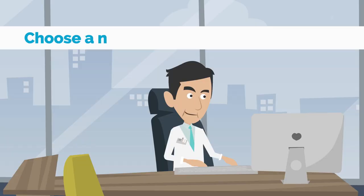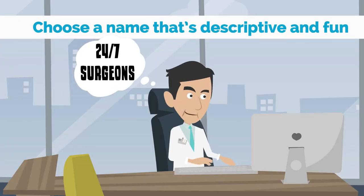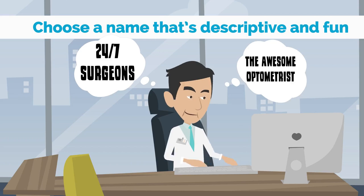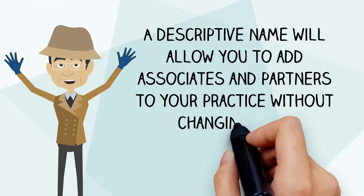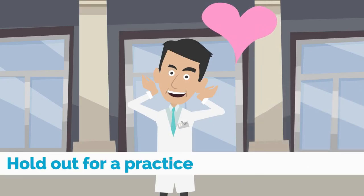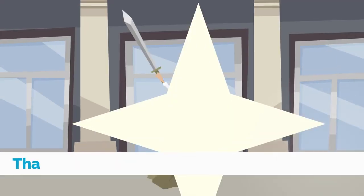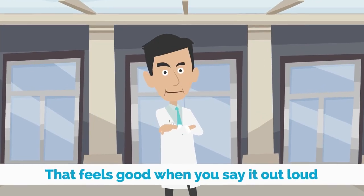Number five: choose a name that's descriptive and fun, such as 24-7 Surgeons or The Awesome Optometrist. A descriptive name will allow you to add associates and partners to your practice without changing your name, brand or image. Hold out for a practice name that you love, that represents the core values of your brand and that feels good when you say it out loud.